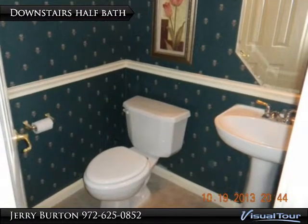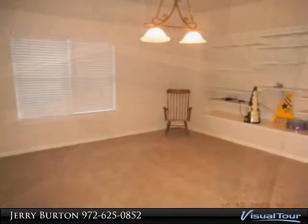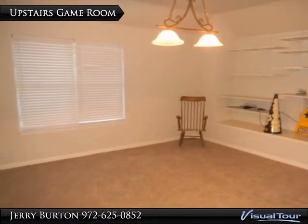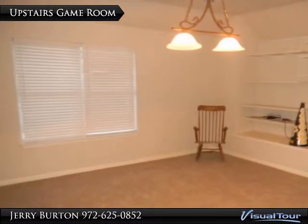Here's your half bath downstairs with tile flooring. Your huge upstairs game room has all kinds of possibilities. It measures approximately 18 by 15 and has plenty of shelving if needed.